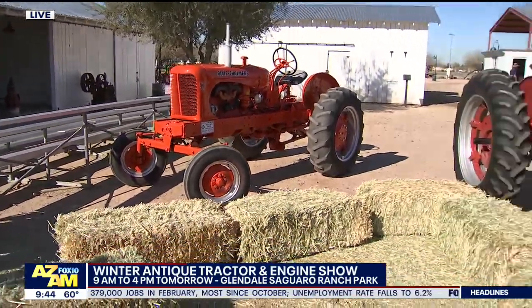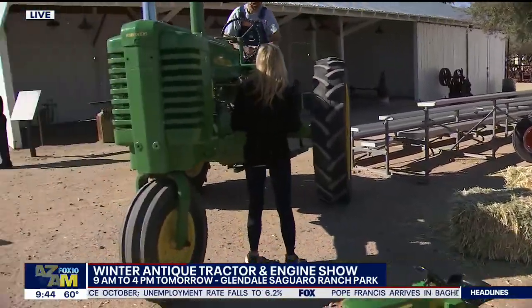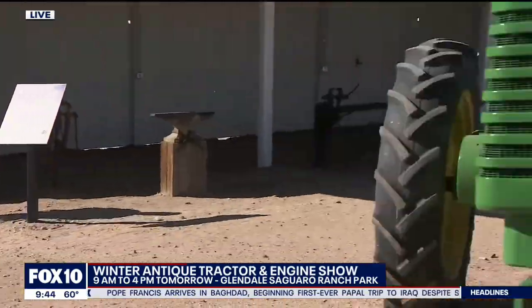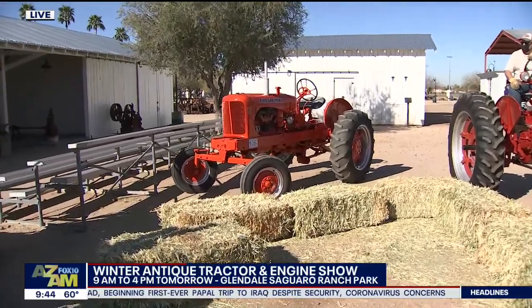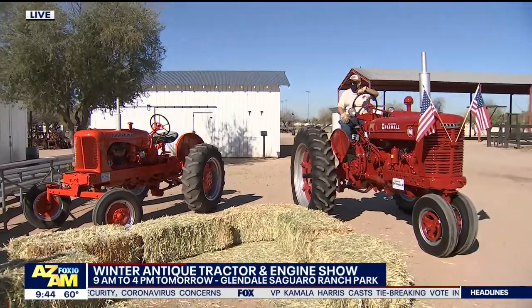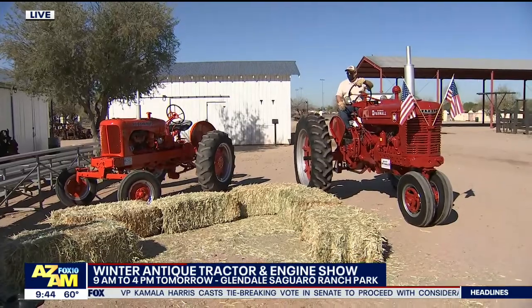I think these are important to us also because a lot of us have family history. So in addition to the agricultural history, this one here — this is Jason's grandpa's tractor. My dad restored this one. And those stories are common through all of our members. You have grandpa and great-grandpa riding the tractor with his grandson on his knee, and then the grandson's going to ride it with his son on his knee. It's pretty incredible.